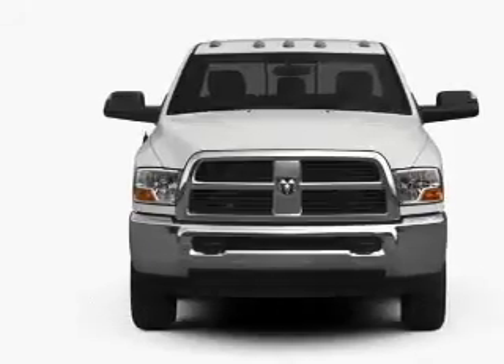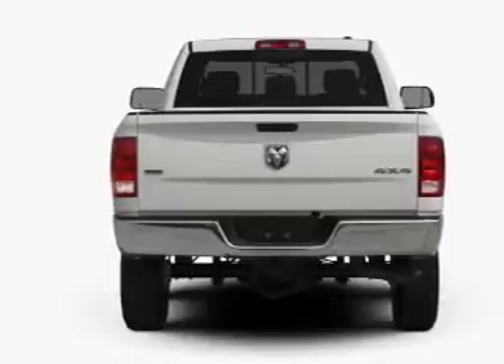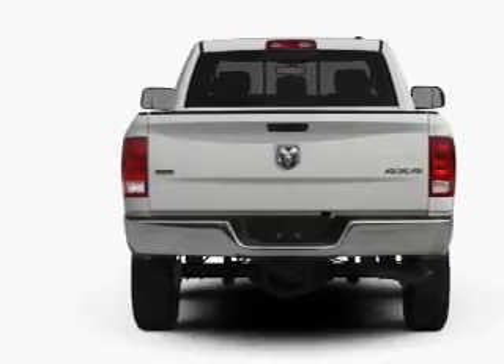Find your way easily with the included navigation system. Anti-lock brakes help you bring your vehicle to a safe stop. Let the outside in with a power convertible roof.